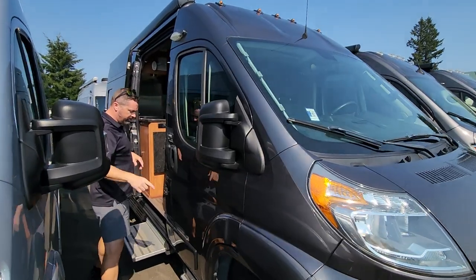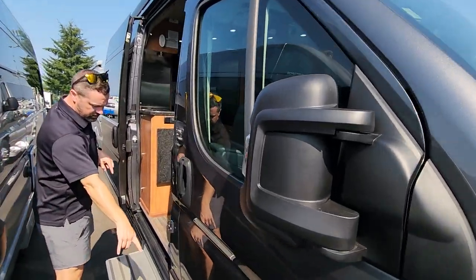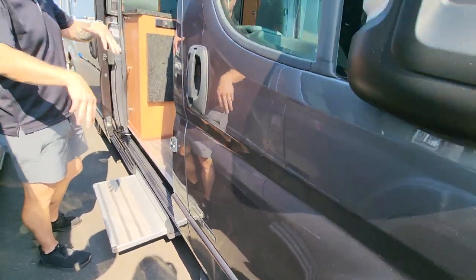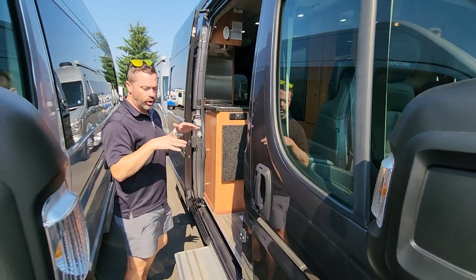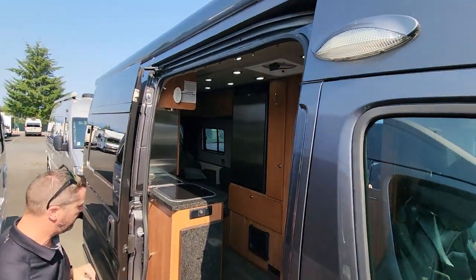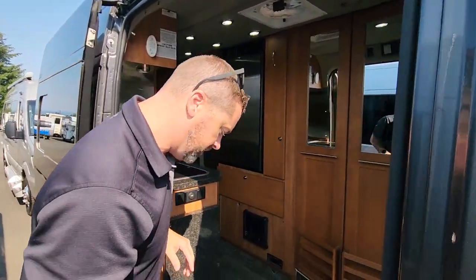Sammy's behind the camera — ask for her if I'm not available. So you've got these really nice electric power steps all the way around, which is great. Roadtrek is one of the only manufacturers that does that. Nice big power awning with an LED light strip, so easy to get in here with this nice big step.